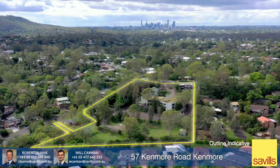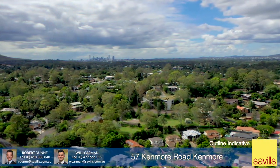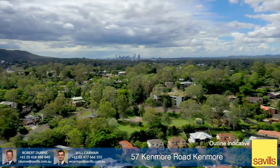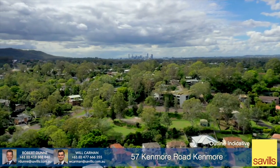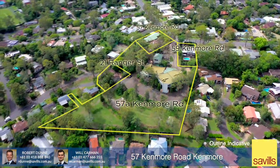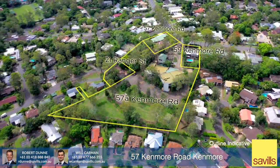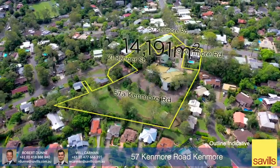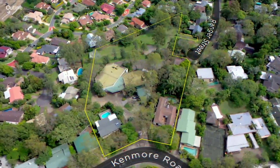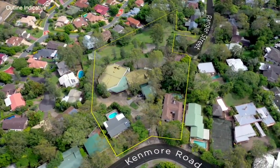On behalf of the sellers, Savills are delighted to be selling an incredible development opportunity at 57 Kenmore Road, Kenmore, Queensland, Australia. The property comprises four adjoining allotments which in amalgamation form an irregular 14,191 square metre development site with two street frontages to Kenmore Road and further access from Ranger Street.